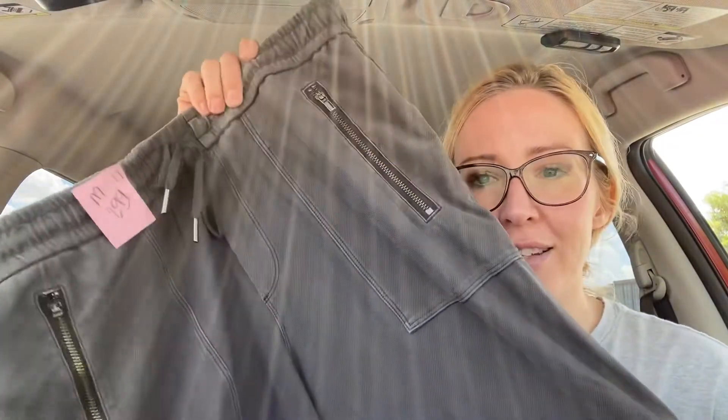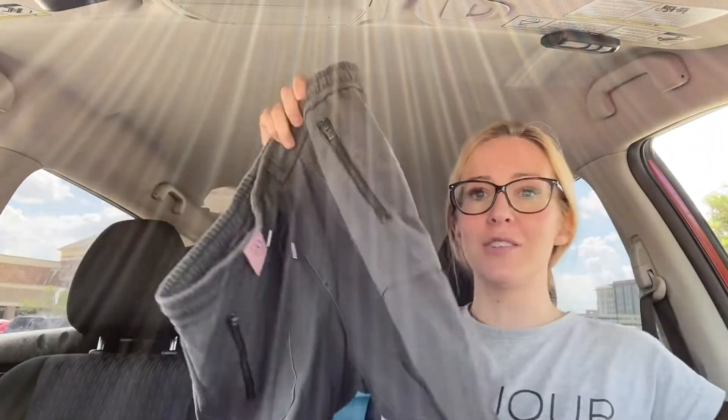Next up, this was also on a rack being put out — Athleta size 10, some gray joggers, really cute. They've got a drawstring waist, little side zippers, and also zippers near the ankles as well. These were a very good pickup, especially because they only priced them for $3. I love Athleta — I do like Athleta leggings, but they don't sell as well for me as Athleta joggers or more like hiking pants.